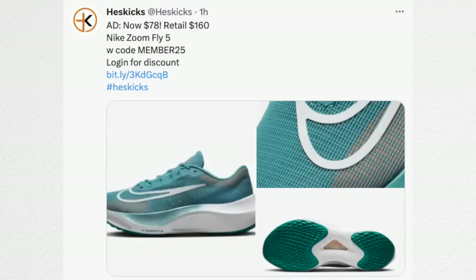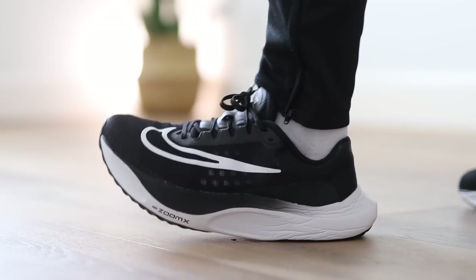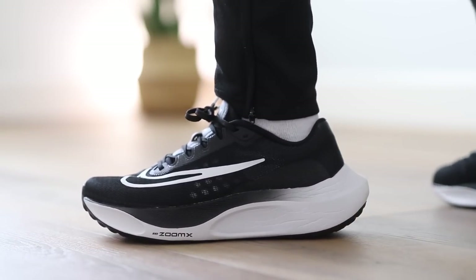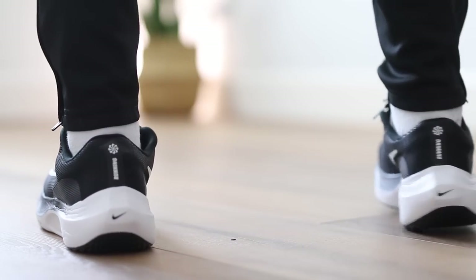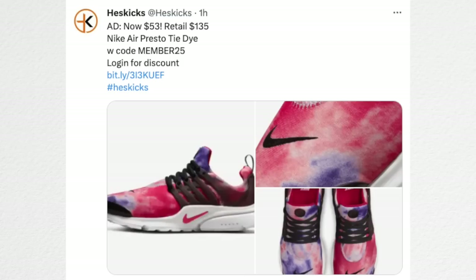The Nike Zoom Fly 5 is available for $78 — retail $160. It has an interesting encased Zoom X setup and it's a really comfortable pair of sneakers. I did a review on those and was surprised at how good they were and how improved they were for lifestyle use from the previous versions. The Nike Air Presto has a tie-dye colorway that I really like for $53 instead of $135. The tie-dye colorway looks really nice and free shipping when you log in.